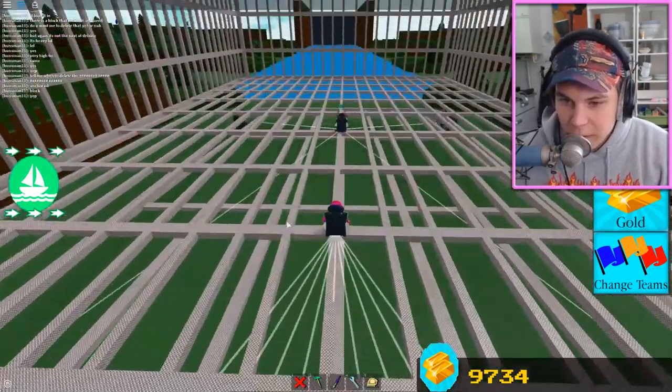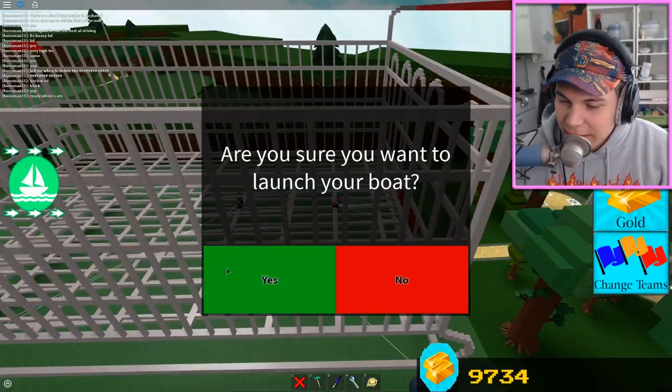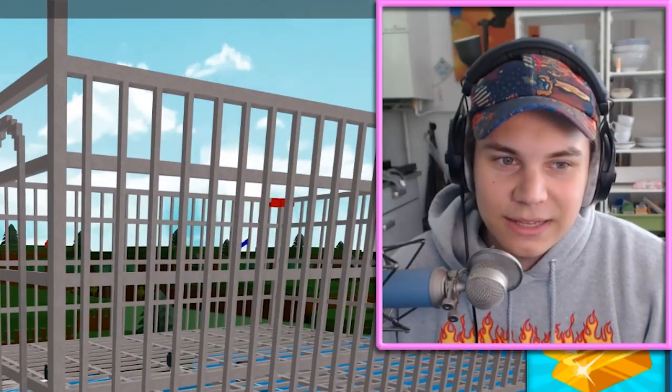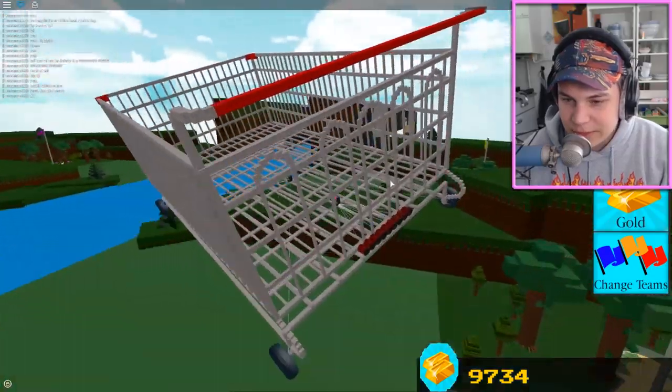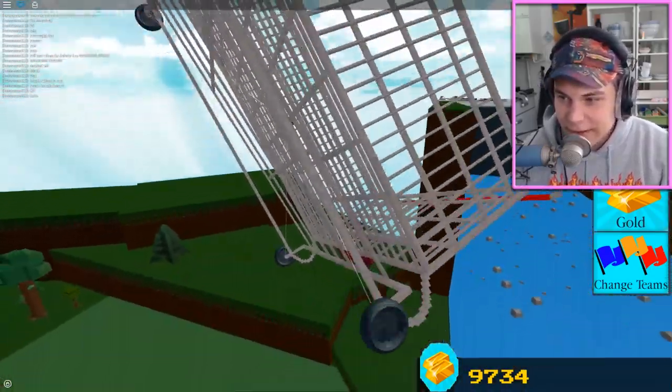Alrighty, Hunts, you might wanna — Hunts does the wheels, I do the thrusters. Hunts, start driving it with the wheels. Okay, the wheels are actually going backwards — I don't think that's the move. The wheels are not doing too much. Thrusters definitely make it move though — I can attest to that.